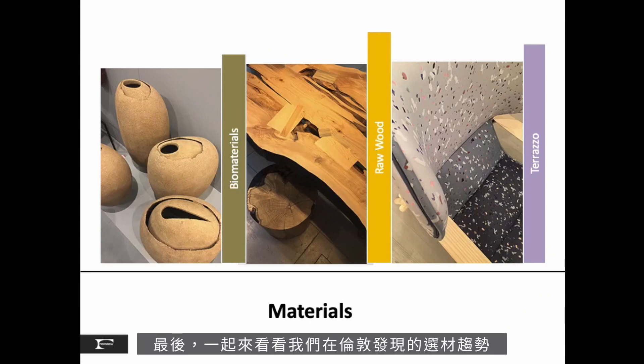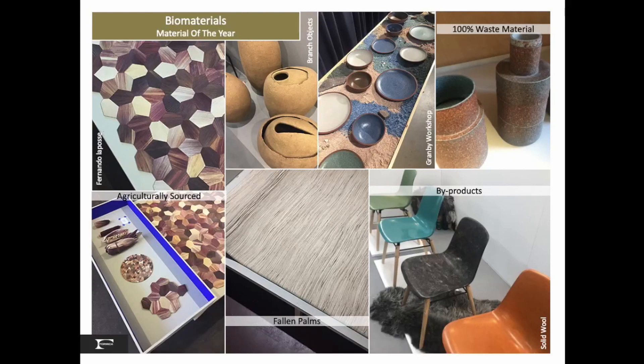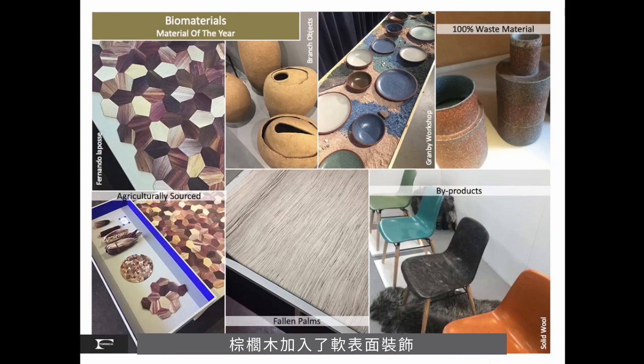Finally, let's take a look at the inspirational materials found in London: biomaterials, raw wood and terrazzo. Each year, the London Design Festival selects a material of the year. In 2019, biomaterials was so appropriately recognized, with many material innovations moving towards mass market solutions. Agriculturally sourced corn husks create beautiful hexagon pattern surfaces in natural purple. Fallen palms were woven into soft surfaces, and byproducts with bioresins were shaped into chairs, vessels and plateware.